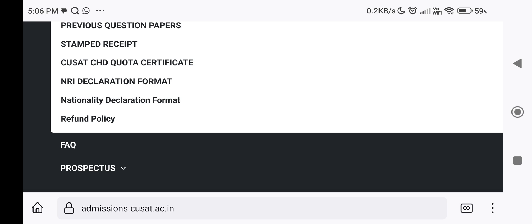This is the declaration for NRI candidates. If you want to use the signature for your parents, you will have to complete it correctly.